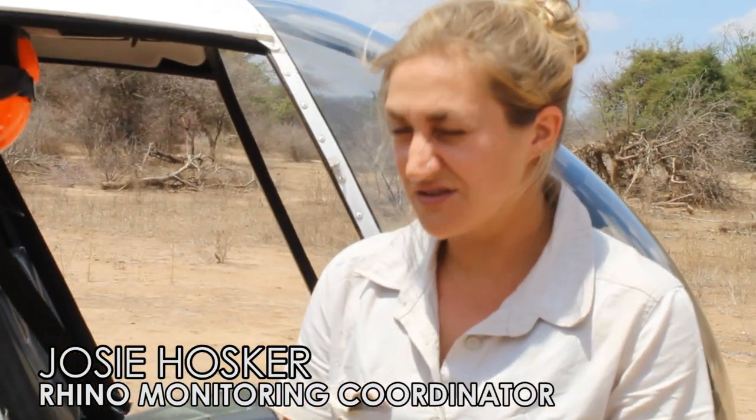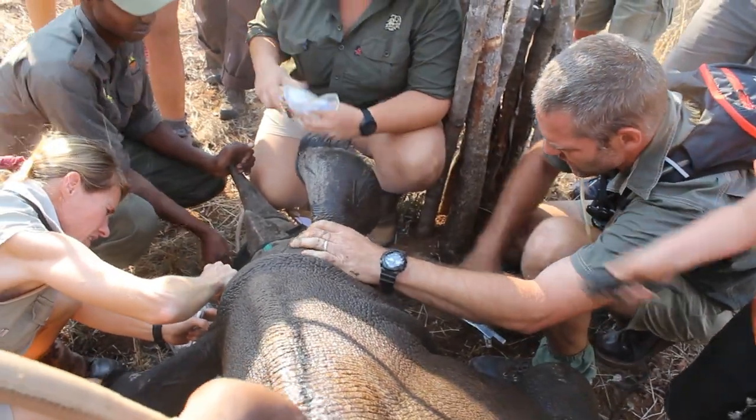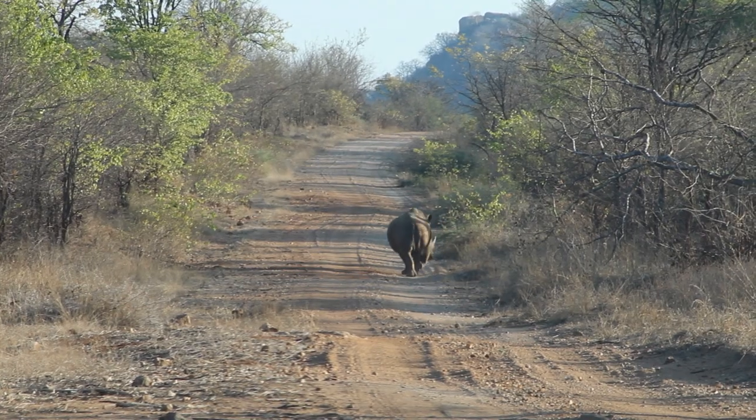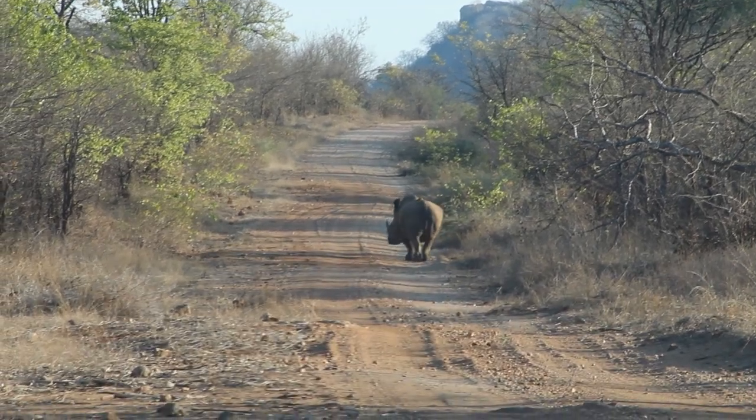We ear notch every year so that we can essentially ID the rhinos. Each animal has its own individual unique number, and when the scouts are in the field they will take pictures from the notches and the holes that we make. We can tell who it is, which is really important.